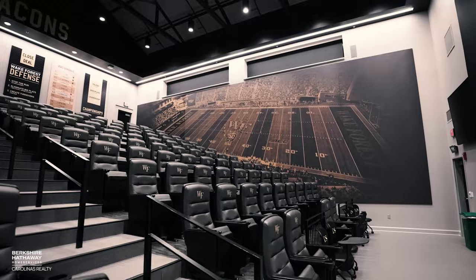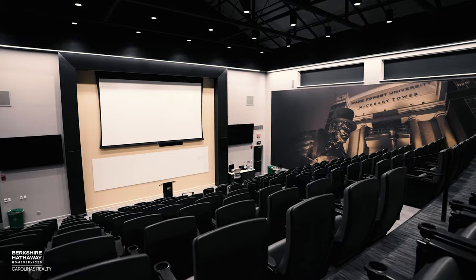Right now we're in our team meeting room, called the Fike Auditorium. This fits our whole team and staff, and this is where our guys come in and have our huge team meetings.